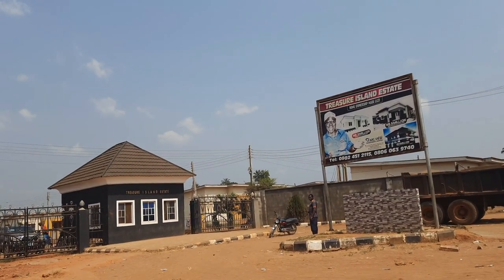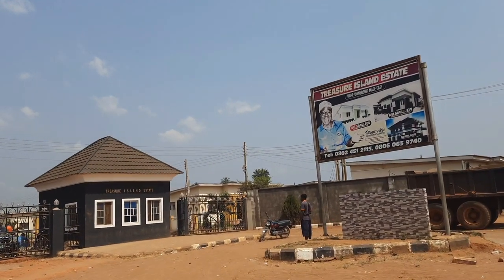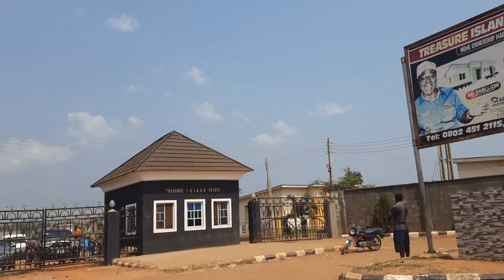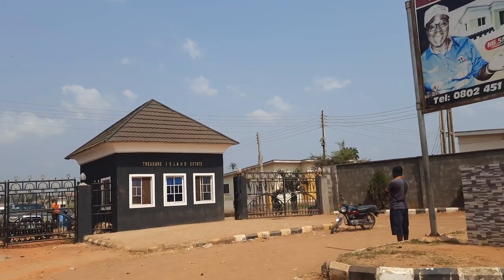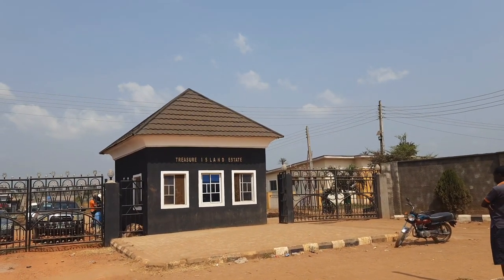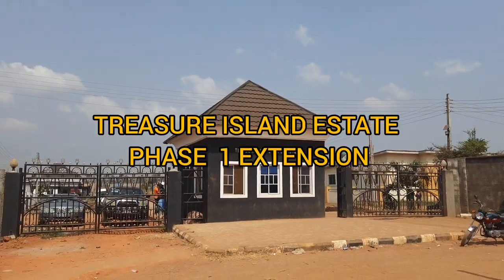This is Treasure Island Estate Phase One. The houses in this estate are all sold out, but I have good news for you — we now have Treasure Island Estate Phase One Extension.